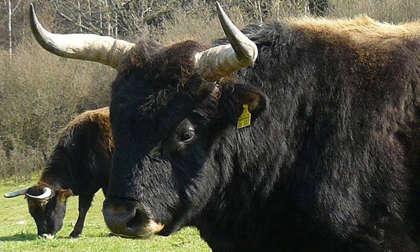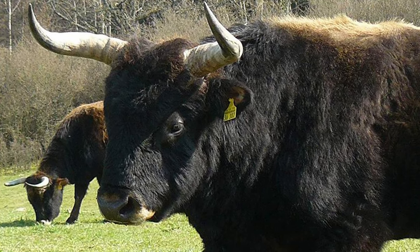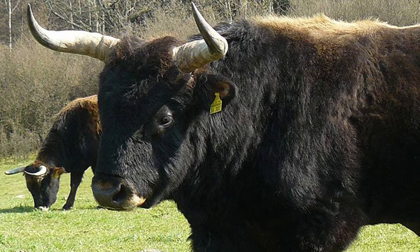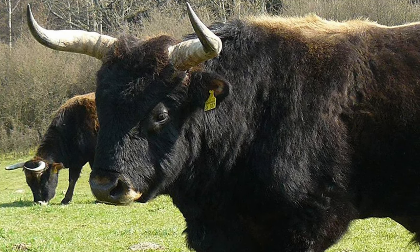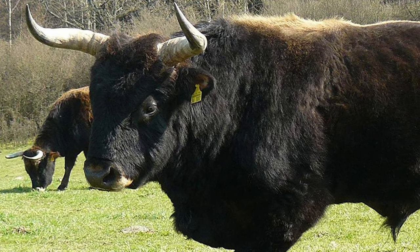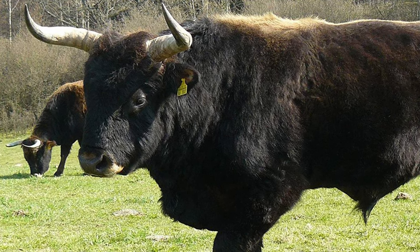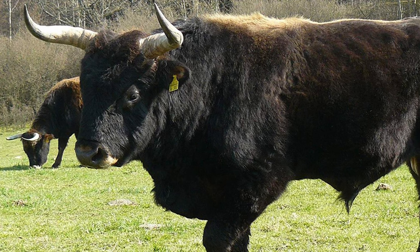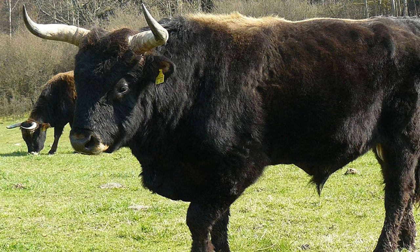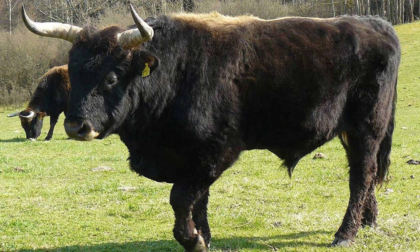Heck Cattle are a breed of domestic cattle developed in Germany. They were engineered by the Heck brothers in the 1920s and 1930s in an attempt to replicate the extinct aurochs cattle breed. The idea of reconstructing the aurochs arose between Adolf Hitler and Hermann Goering, and they commissioned the Heck brothers.